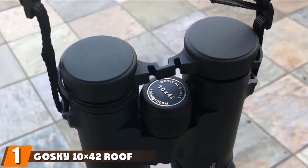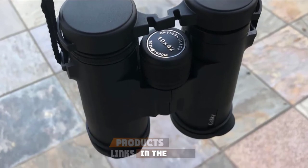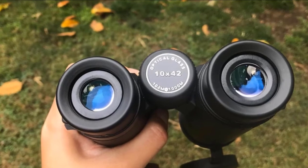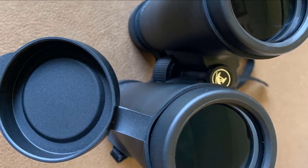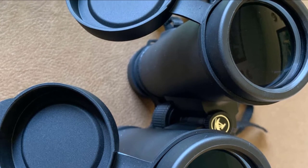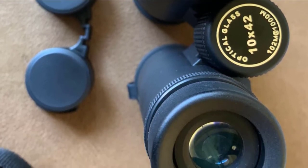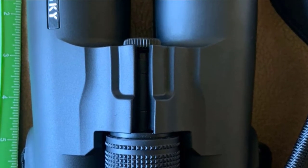At the first position of our list, we have the Goski BaK-4 roof prism binoculars. This is the best pair of binoculars if you like keeping memories of interesting things, as it comes with a smartphone adapter that allows you to take magnified photos. The fully multi-coated lens improves light transmission and can be used in poor light conditions. The BaK-4 prism enhances quality and provides high-resolution images, with an objective lens diameter of 42mm for brighter images. The exterior is coated with protective rubber for a good grip and protection. This binocular is water-resistant and has a lifetime warranty.